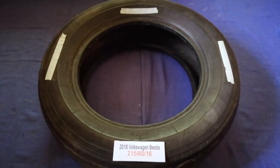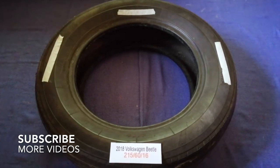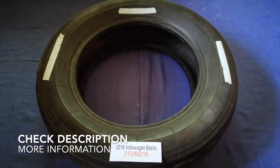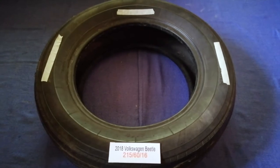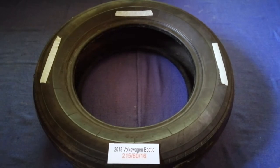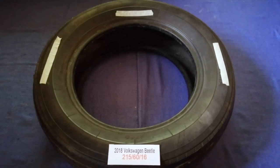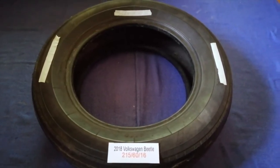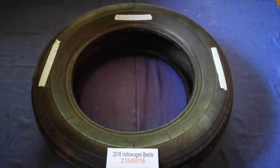Hey guys, welcome back. Today we are going to talk about the tire size for the 2018 Volkswagen Beetle. If you are looking for the tire size, I have already hooked it up — just check the video description and I will try to leave the info there as well. The tire size for your 2018 Volkswagen Beetle is 215/60/16.